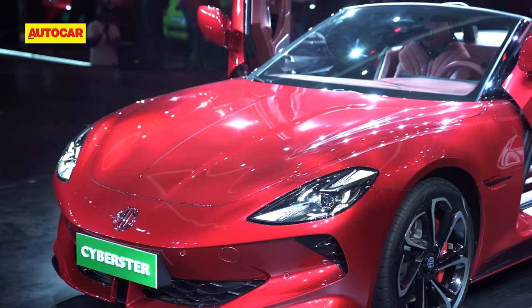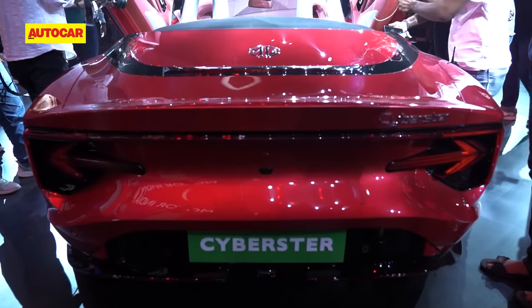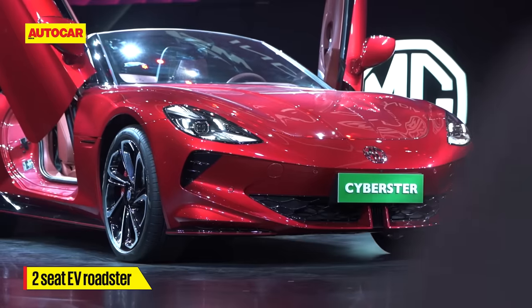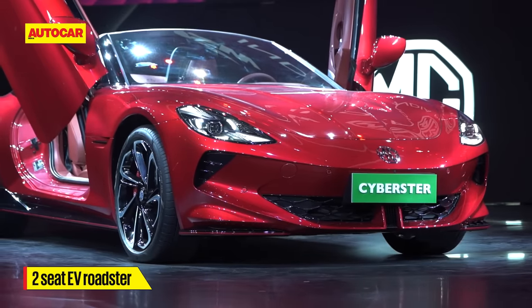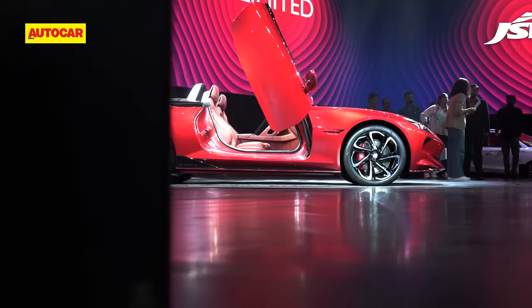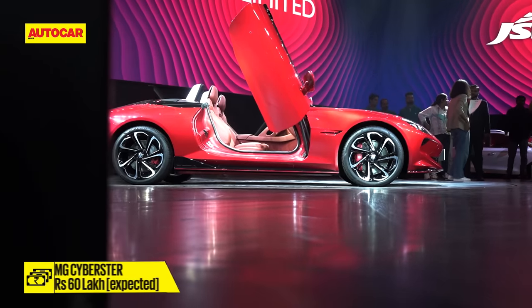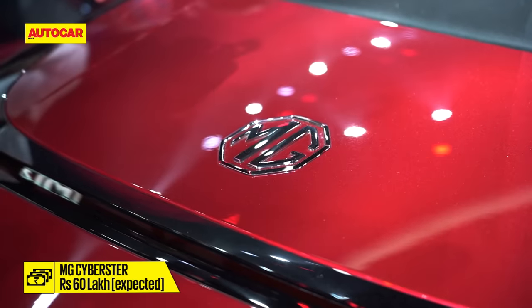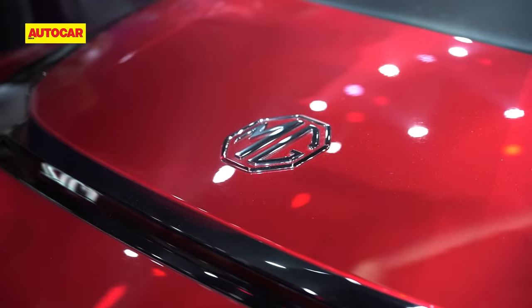Insiders at JSW MG say we can expect the MG Cyberster to come to India sometime in 2025. With a zero to 100 km/h time of 3.2 seconds for the dual motor and an expected price of ₹60 lakh, it could be a seriously tantalizing proposition — something genuinely in line with MG's heritage.